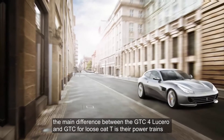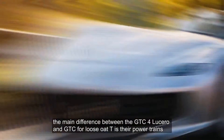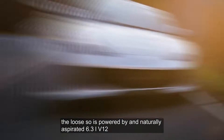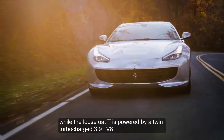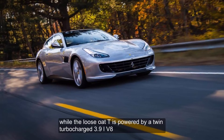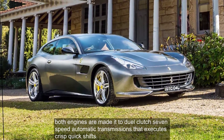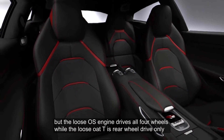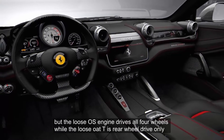The main difference between the GTC4 Lusso and GTC4 Lusso T is their powertrains. The Lusso is powered by a naturally aspirated 6.3-liter V12, while the Lusso T is powered by a twin-turbocharged 3.9-liter V8. Both engines are mated to dual-clutch 7-speed automatic transmissions that execute crisp, quick shifts. The Lusso's engine drives all four wheels while the Lusso T is rear-wheel drive only.